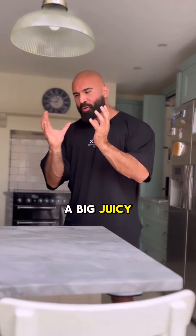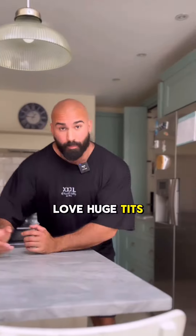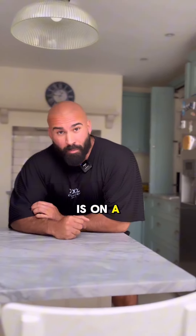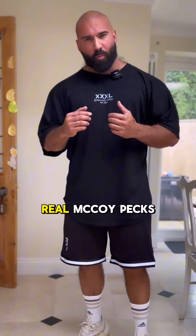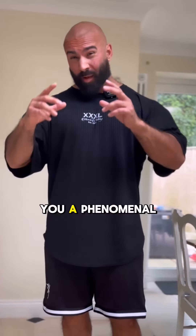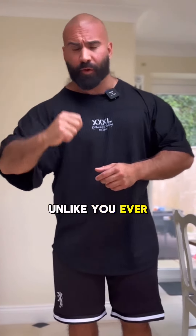I fucking love a big juicy pear. This one's all right. I also love huge tits. But one place tits don't belong is on a man's chest. If you want to build a set of deep ridge real McCoy pecs, then I've got you a phenomenal pec workout which will leave you with growth unlike you've ever experienced before.